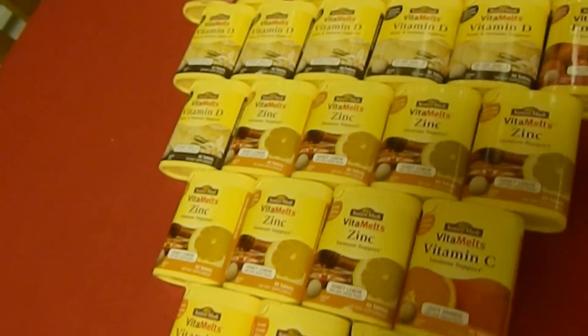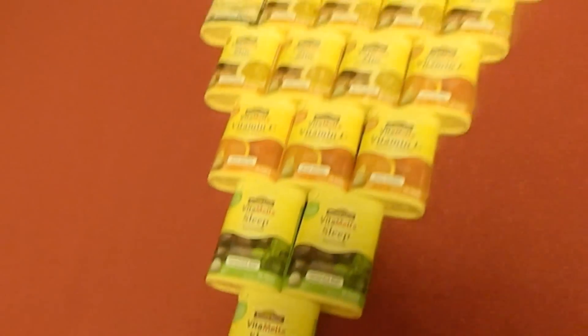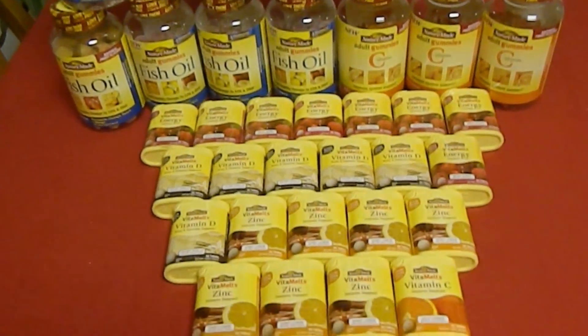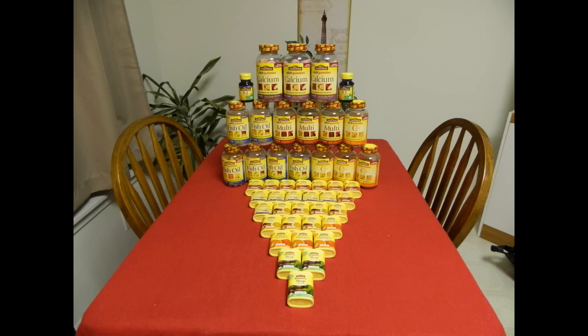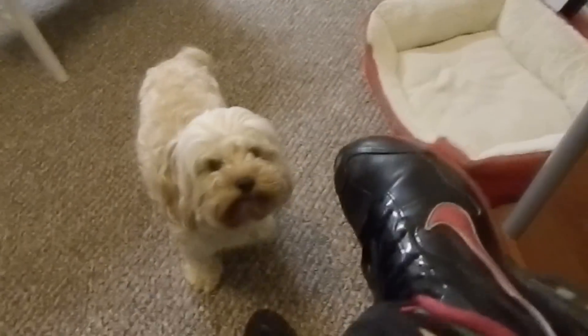The total retail value of this haul is $530.32. Before coupons, my total came to $169.72. After coupons, my subtotal came to $3.81, and after tax I paid $13.68. I also received a total of 139,000 points.